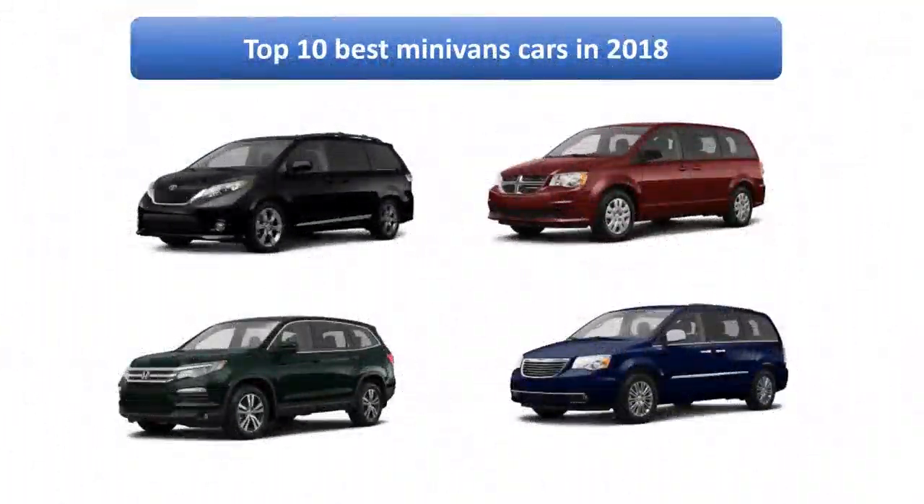Find the best minivans in 2018 at Amazon. We analyzed consumer reviews to find the top rated products. I am going to review the top 10 best minivan cars on the market in 2018.